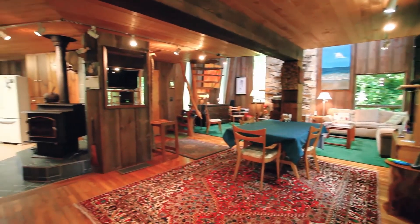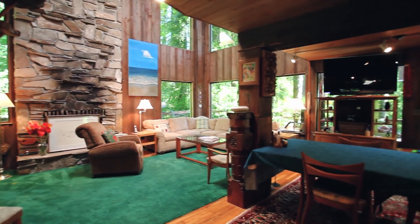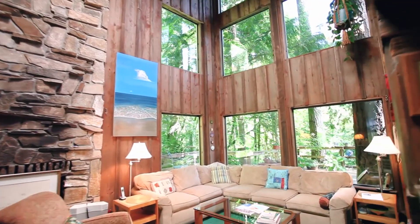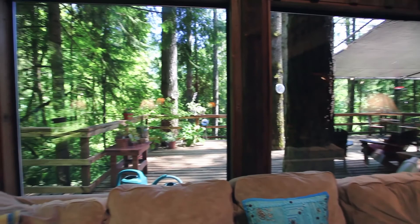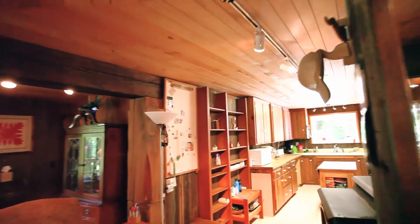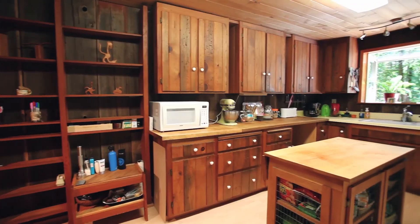Heading inside, you'll discover a warm and inviting interior with a floor-to-ceiling stone fireplace, loft, and walls of windows. Hardwood floors lead to the kitchen, which features plenty of storage space, a wood stove, and views of its own.